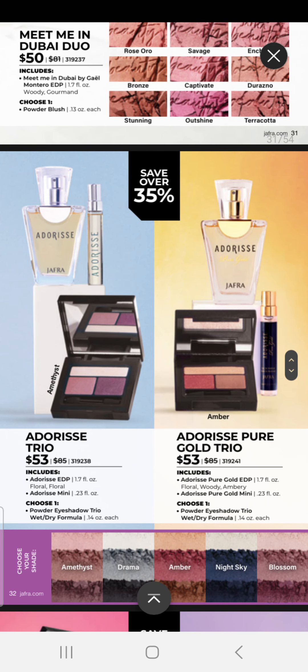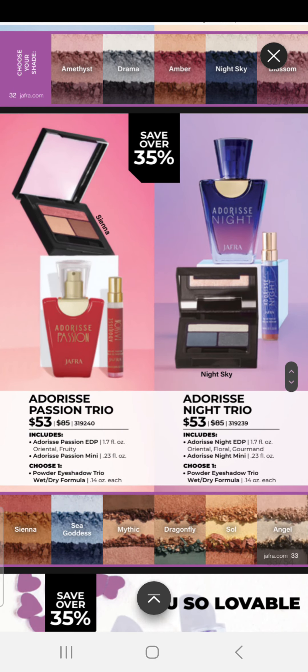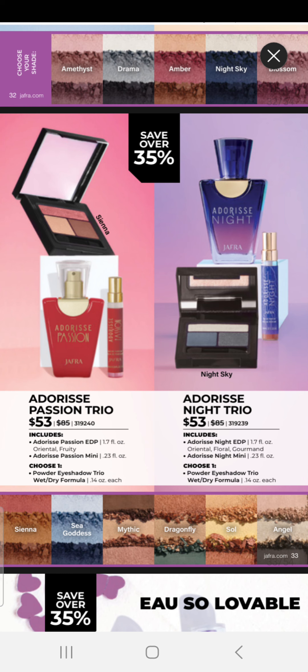We have our Adderese Trio, which comes with the Adderese Fragrance, a Mini Fragrance, and an Eyeshadow Trio with a wet-dry formula. We also have Adderese Pure Gold for $53, which comes with the Adderese Pure Gold Fragrance, a Mini Fragrance, and your choice of an Eyeshadow Trio you can wear wet or dry. We also have Adderese Passion and Adderese Night — they come with the fragrances, a Mini Fragrance, and your choice of an Eyeshadow Trio for wet or dry, and these sets are $53.